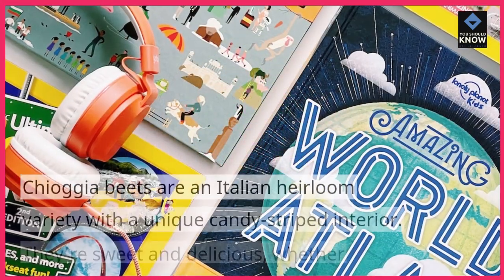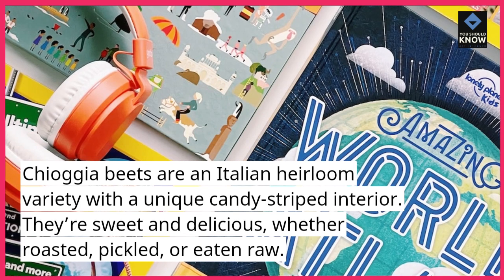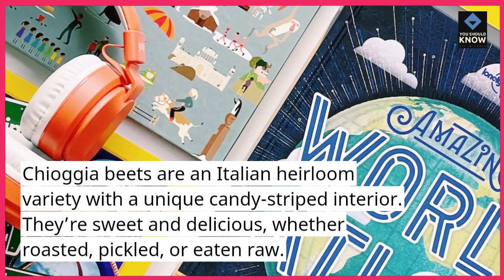8. Chioggia Beets. Chioggia Beets are an Italian heirloom variety with a unique candy-striped interior. They're sweet and delicious, whether roasted, pickled, or eaten raw.